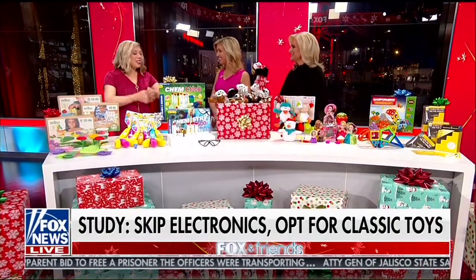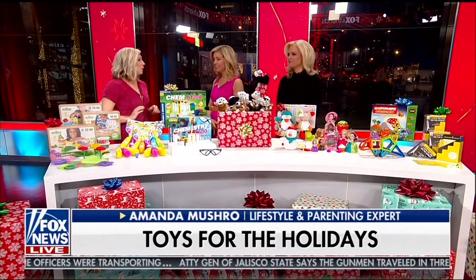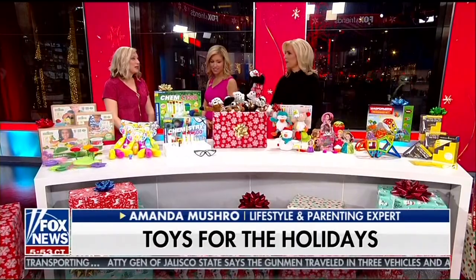Good morning, thank you so much for being here. The best part of this — no batteries! How easy is Christmas morning with these? Just like what we used to grow up with.